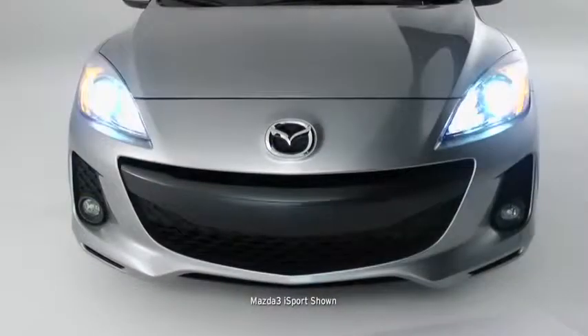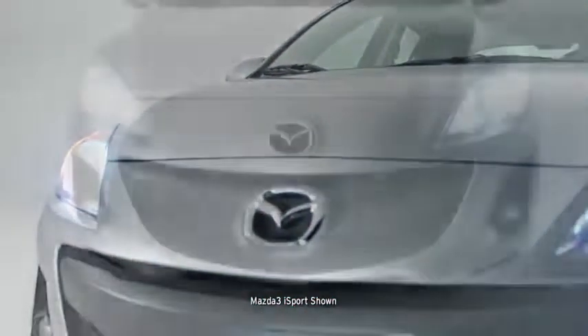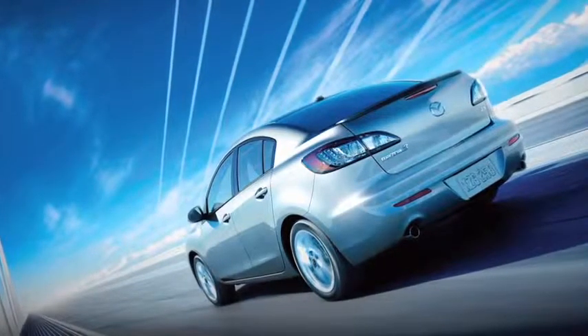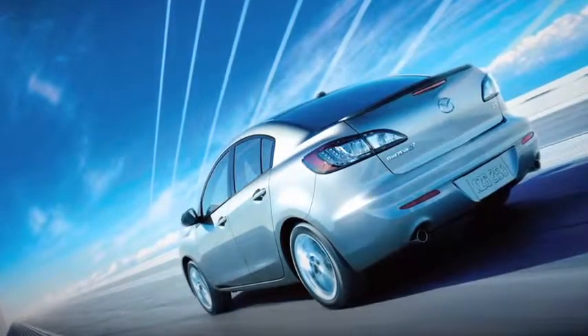Mazda 3 is no stranger to advanced technology. The available self-leveling bi-xenon headlights and adaptive front lighting system produce bright beams of light to help you see around a curve, not just what's straight in front of you. Meanwhile, the available instant on-clear lens LED taillights work hard to get you noticed by other drivers, and even some passers-by, too.